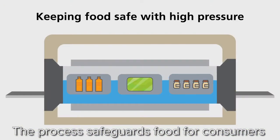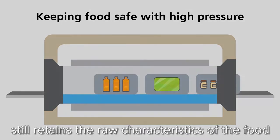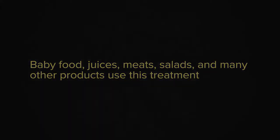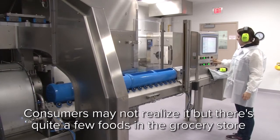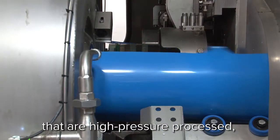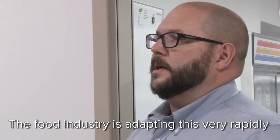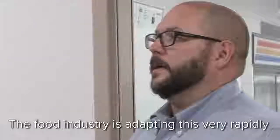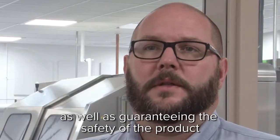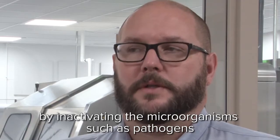The process safeguards food for consumers and creates a longer shelf-life product that still retains the raw characteristics of the food. Consumers may not realize it, but there are quite a few foods in the grocery store that are high-pressure processed. And in the future, those numbers are dramatically going to increase. The food industry is adopting this very rapidly because it retains the fresh-like character of the food products, as well as guaranteeing the safety of the product by inactivating microorganisms such as pathogens.